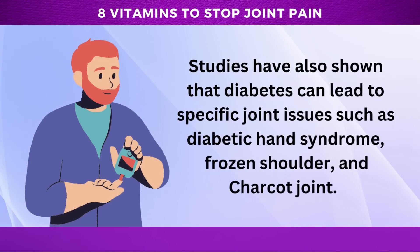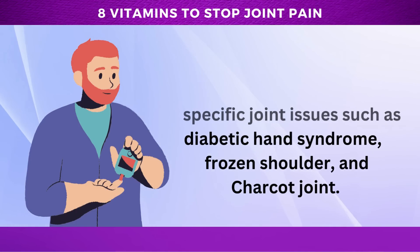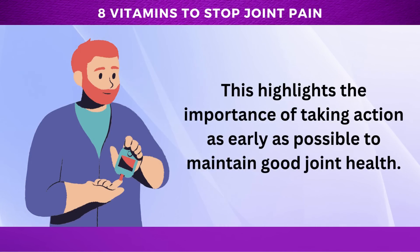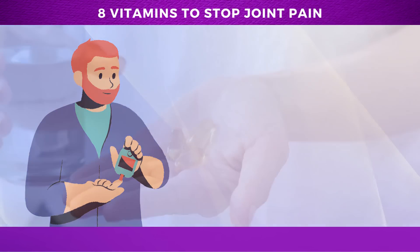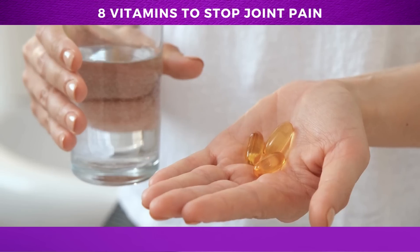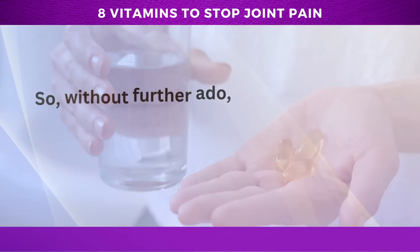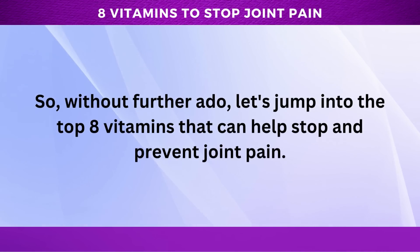Studies have also shown that diabetes can lead to specific joint issues such as diabetic hand syndrome, frozen shoulder, and Charcot joint. This highlights the importance of taking action as early as possible to maintain good joint health. By providing essential nutrients to our bodies, the vitamins we'll be discussing can help alleviate joint pain and improve overall joint health. So, without further ado, let's jump into the top 8 vitamins that can help stop and prevent joint pain.